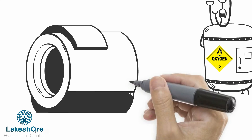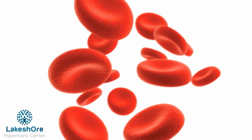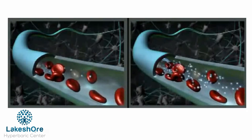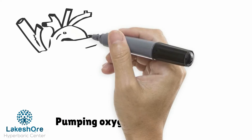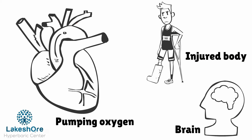Use of 100% oxygen under pressure results in a significantly increased amount of oxygen consumption with HBOT. Due to the higher amount of oxygen, it no longer depends on red blood cells as a transporter and dissolves in plasma, delivering a higher quantity of oxygen to damaged tissue and promoting healing. Pumping oxygen through your circulatory and pulmonary systems systematically heals your injured body and brain.